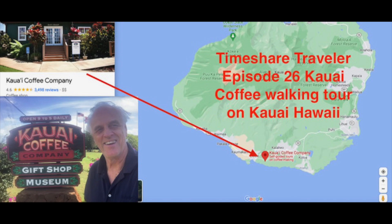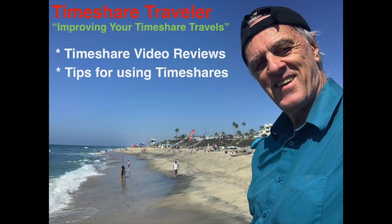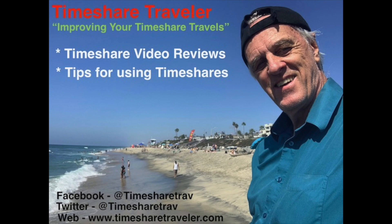I'll tell you a little bit about my channel. Hi, this is Cliff, and I'm your Timeshare Traveler. The goal of my YouTube channel is improving your timeshare travels. I'll do this through timeshare video reviews, tips for using timeshares, and much more. I can be found on Facebook at TimeshareTrav, Twitter at TimeshareTrav, and on the web at www.timesharetraveler.com.